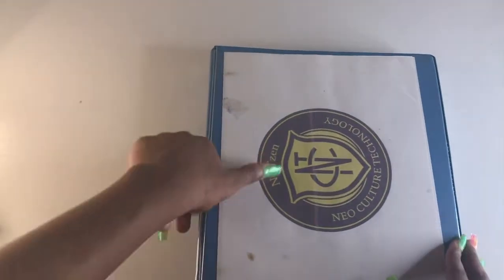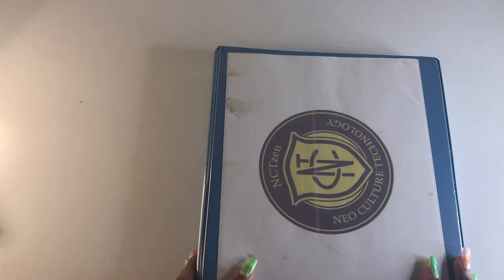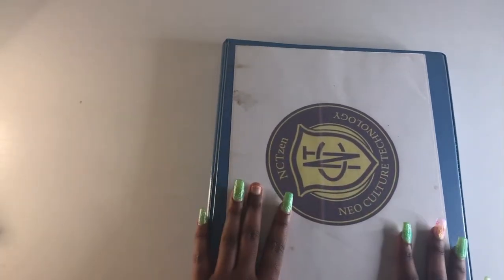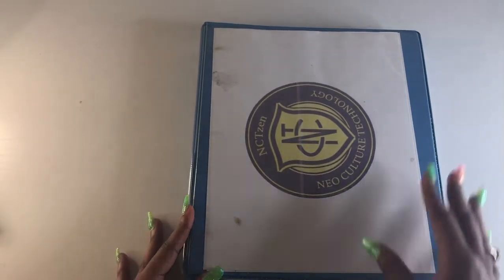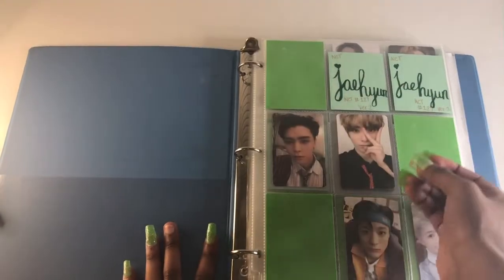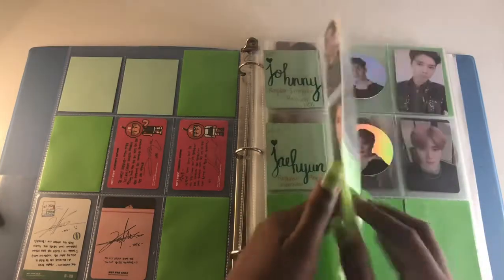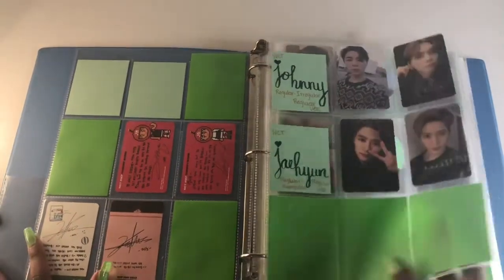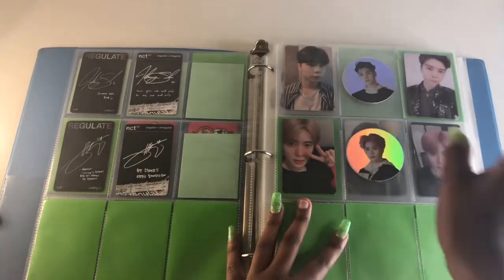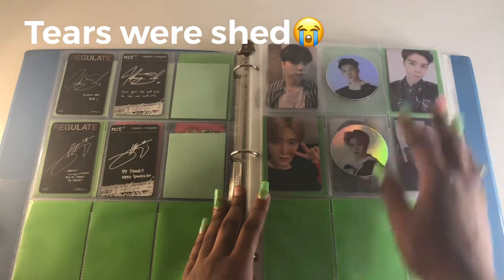Next binder is my NCT binder. NCT is now in a binder by themselves — I'm thinking about getting them a new one because this binder is a bit old. I finally put them in their own binder because I decided to collect a couple of new members. If anyone has Jaehyun's Fire Truck, please please — I'm so happy I finally completed that superhuman set. I pulled both Johnny and Jaehyun myself and I'm proud of myself.